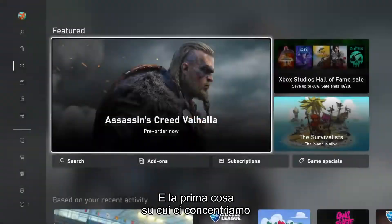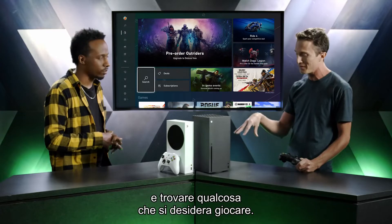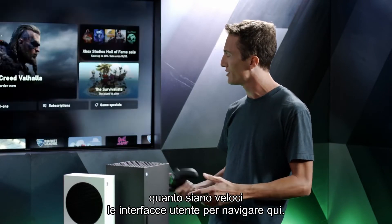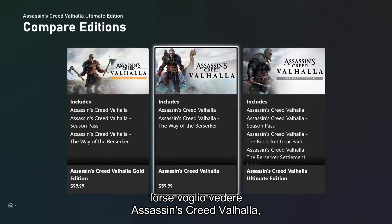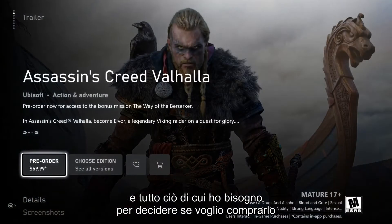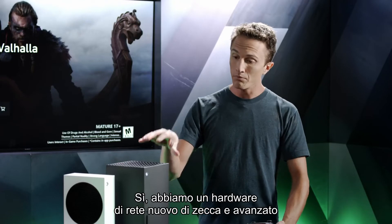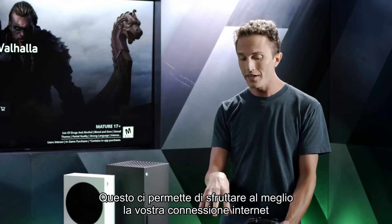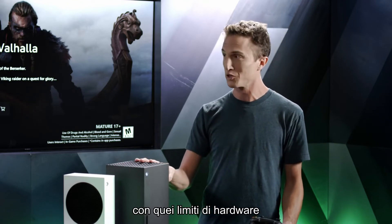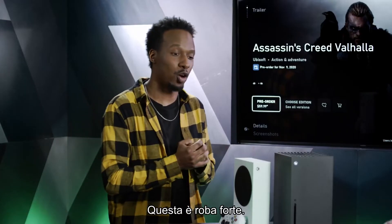If a game isn't on Xbox Game Pass and you want to purchase it, head over to the Xbox Store, which has been redesigned with a big focus on speed and performance. We wanted to make it as fast as possible to get into the store, search for games, and find something to play. You can quickly click into details pages, see trailers and game information — everything you need to decide whether to buy. Download speeds are also improved thanks to brand new advanced networking hardware in both consoles, letting you take fuller advantage of your home internet connection.